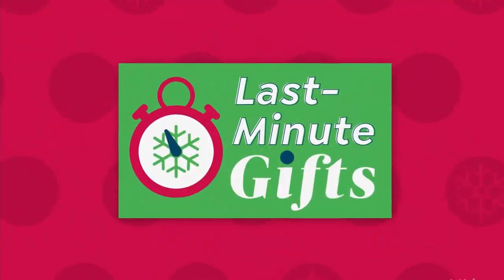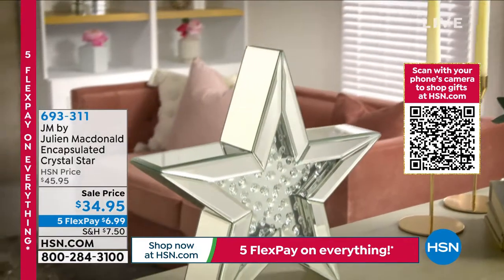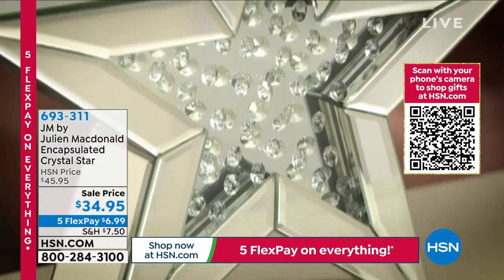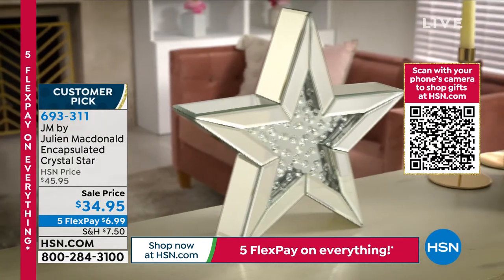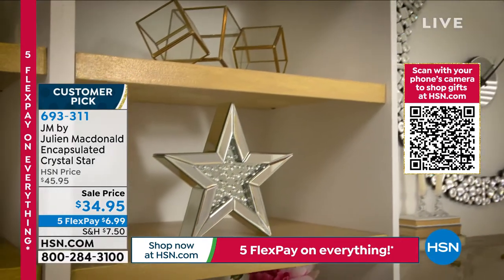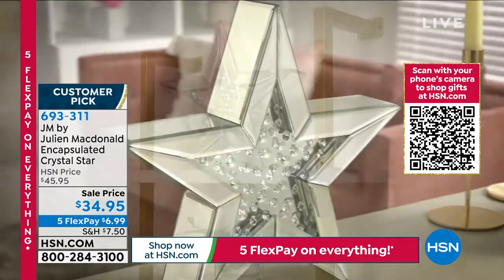Here is the encapsulated crystal star. OMG — this, to me, is so amazing, so different, so unique. It's a beautiful mirror glass, one of a kind, a huge customer pick, 12 inches in the width and about 12 inches in the height. Tell us about this gorgeous star — how breathtaking.